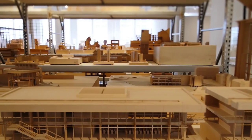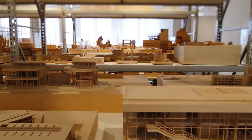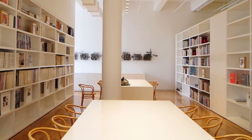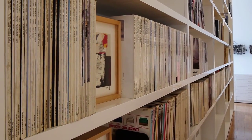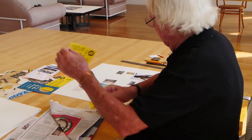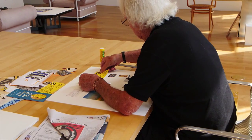We have on display some 300 models. It's great to have this space here. In addition to the exhibition space of the models, we have a library adjacent to it where I've brought all my architectural magazines from the last 50 years, in addition to which I have this wonderful workspace where I can come and do collages and paint.